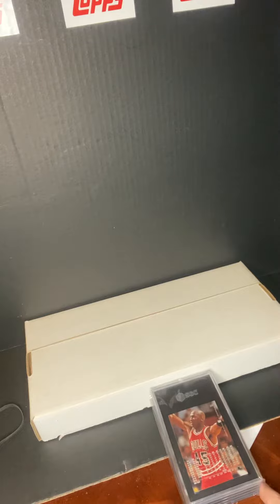Hey, what's going on everybody, how you guys doing today? Thanks for checking in. I know it's been a little while, but I just got another shipment today from SGC — a small order, a couple cards I wanted to share with you guys. So with that being said, let's get right into it.